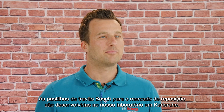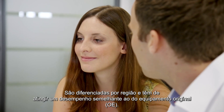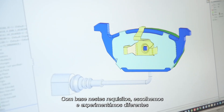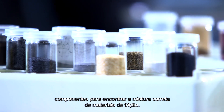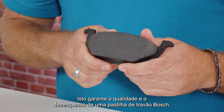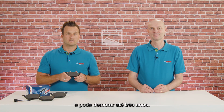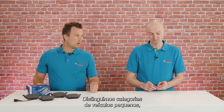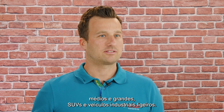Bosch brake pads for the aftermarket are developed at our lab in Karlsruhe. They differ by region and have to achieve OE-similar performance. Based on those requirements, we choose and experiment with different ingredients to find the right friction material mix. We distinguish vehicle categories such as small, mid-size and large vehicles, SUVs and LCVs.